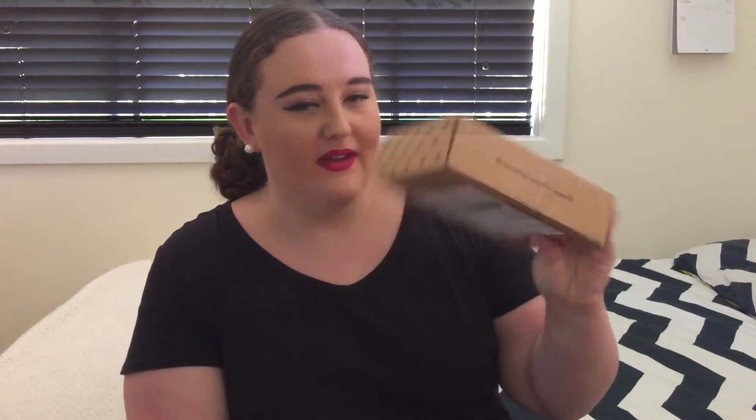So this month is the September Bella Box. Once again we don't have the blue box, but that's okay. If you're interested in seeing what came in the September Bella Box then keep on watching, and I'll leave Bella Box's link in the description bar below so you guys can access it as well. Let's get started.